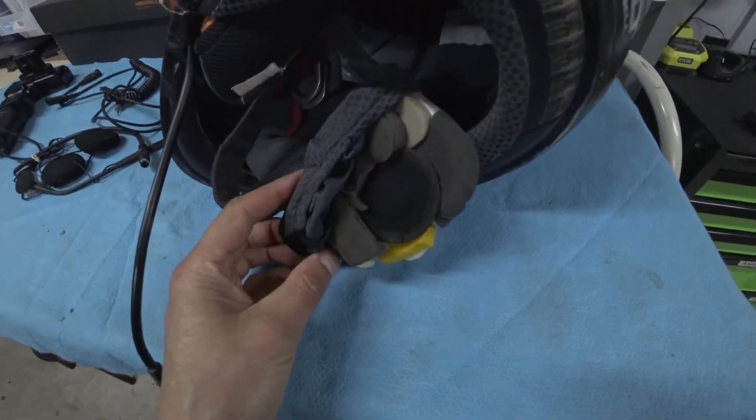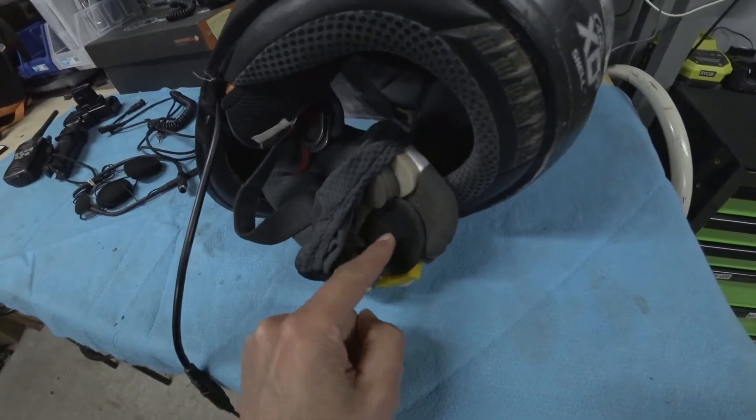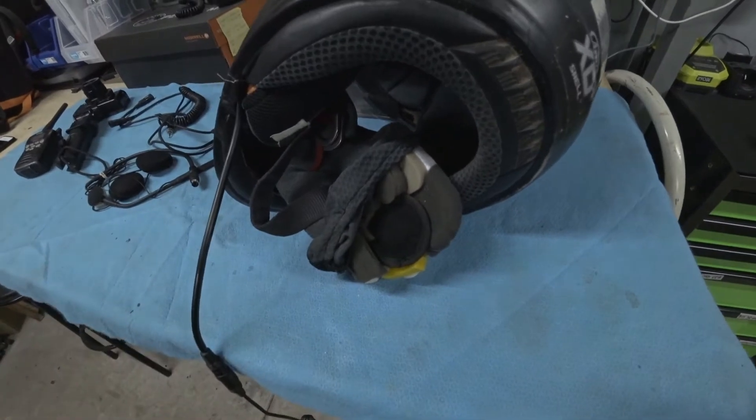The earpieces are in the cheek pads, so they're out of the way. I don't feel them on my ears at all, and they sit right on my ears so I get nice clear stereo sound.